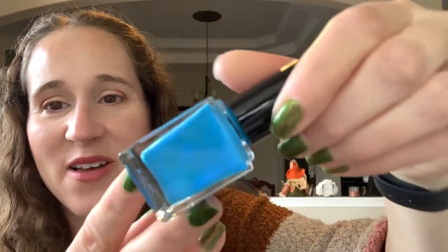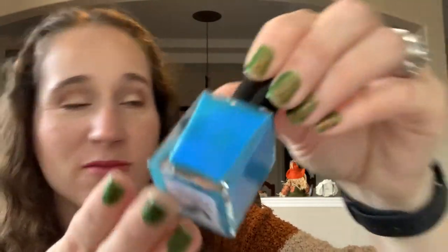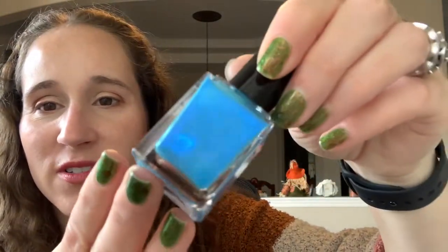This one has cute pink spiderwebs packaging — so pretty! This one is 'Get Sheet Faced' — look at that shimmer! Look at that — wow!